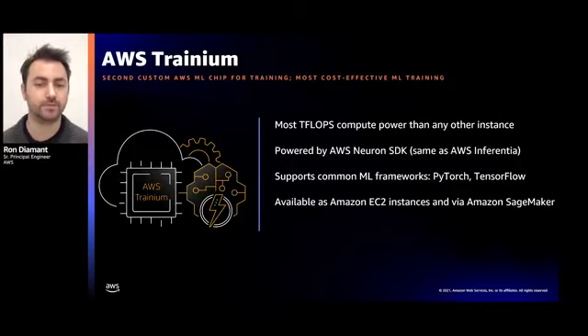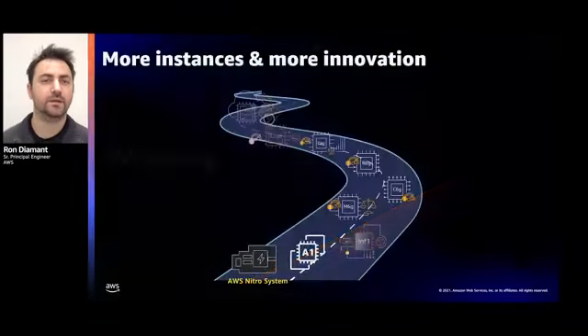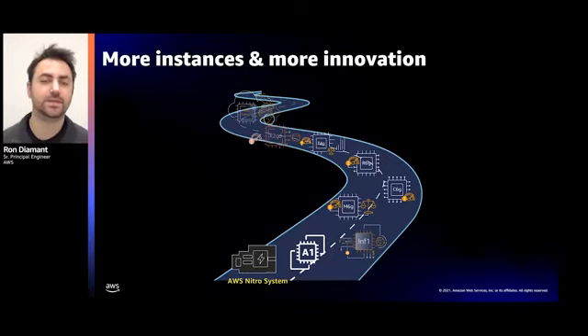We'll be sharing more information on Trainium in other re:Invent sessions. Thanks for spending the time with me today to discuss the custom chips we're building at AWS. This was a brief overview and we're still very early in this journey with more to come in the next few years. We build chips to provide measurable value for our customers and work diligently to improve the performance, cost structure, and security of our services at AWS. I look forward to meeting you again in the future and talking about our continued progress, with the ultimate goal to allow you to spend more of your time innovating for your customers. Thank you very much.